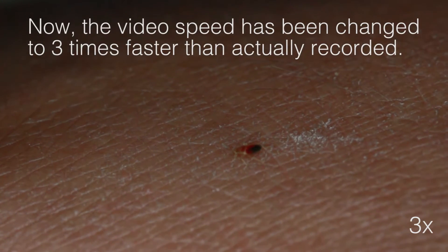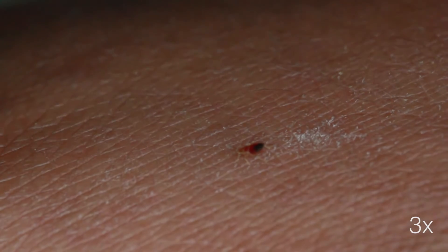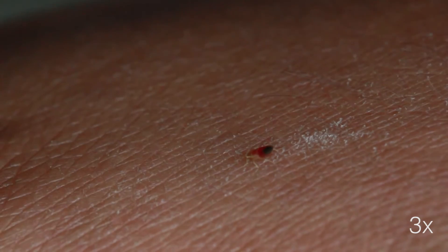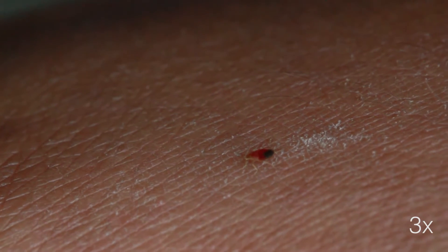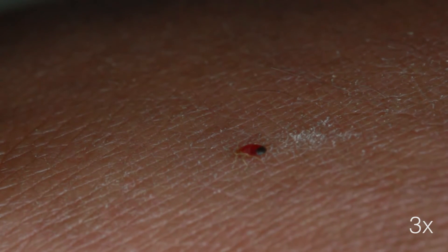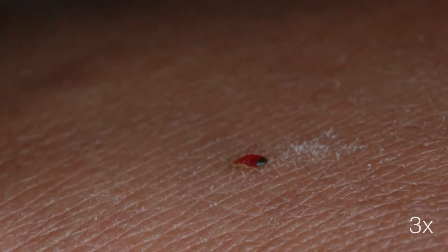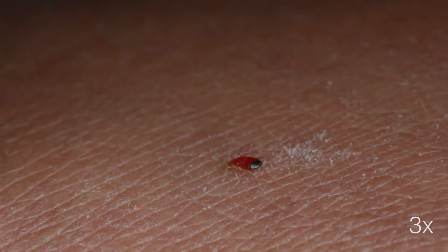If it would not get its first blood meal, it would die off in due course. But luck is on its side and the baby bedbug has found a human host. You can clearly see it sucking human blood and filling itself up like a syringe almost.